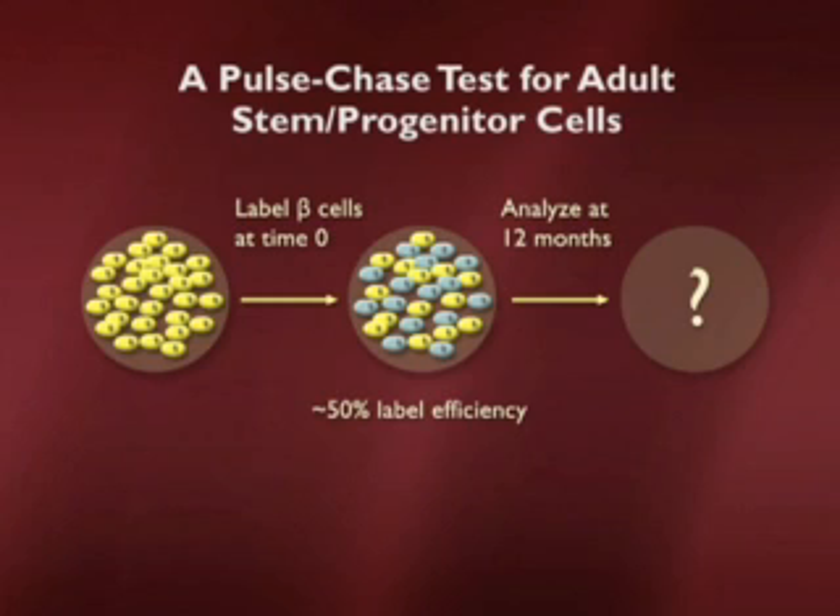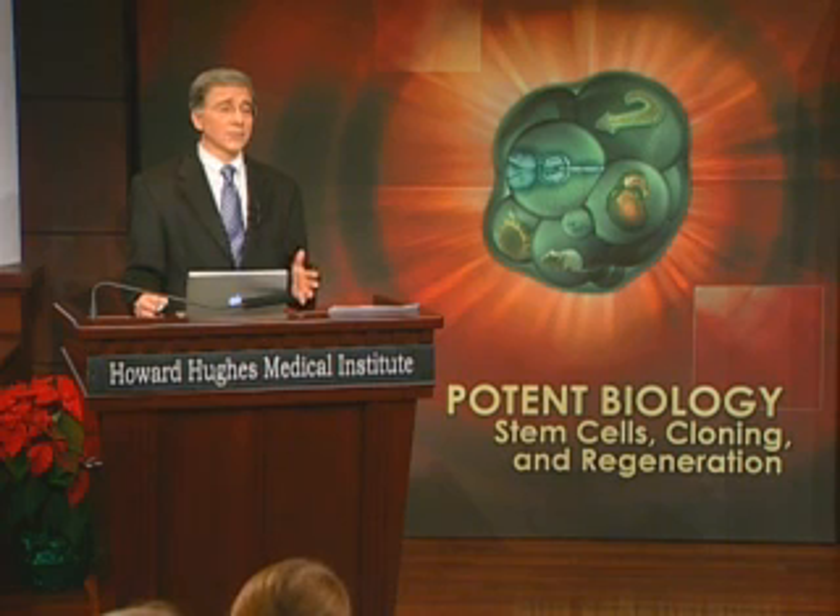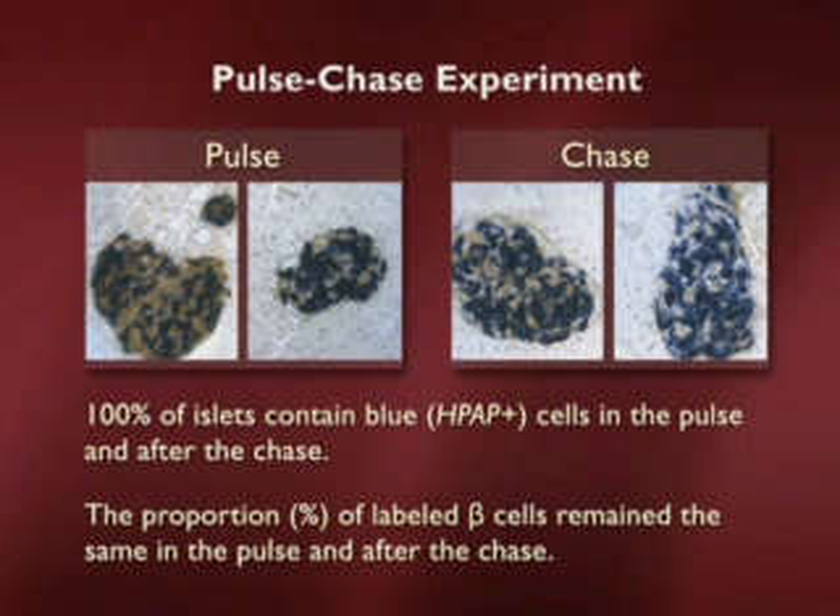In our experiment we mark the cells and wait a year — a pretty long time. This is in a mouse, but in you it would be as if I labeled your beta cells now and came back when you were 45 years old; that would be the relative equivalent of how long we're waiting in a mouse. And we ask what happened in your pancreas during that 30-year period. The answer here is visually quite obvious: at the pulse and the chase, there is no change in the proportion of beta cells that are labeled.